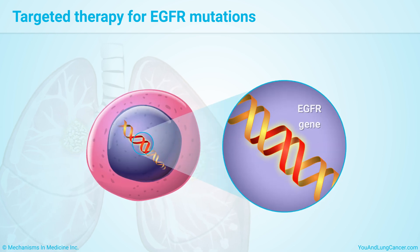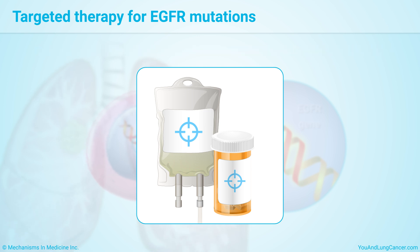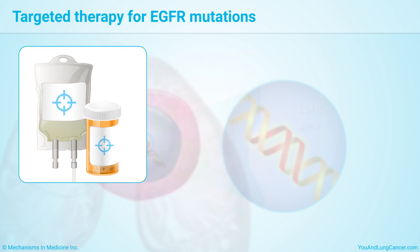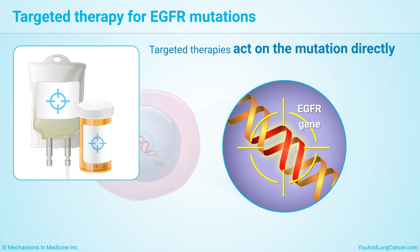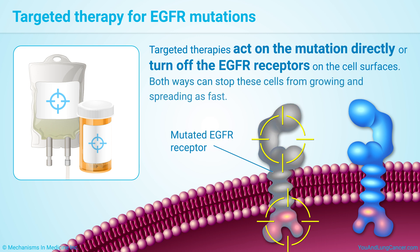If you have an EGFR mutation, you may be a candidate for targeted therapy, and there are many treatments that target EGFR. These therapies are in the form of drugs that act on the mutation directly or turn off the EGFR switches or receptors on the cell surfaces. Both ways can stop these cells from growing and spreading as fast.